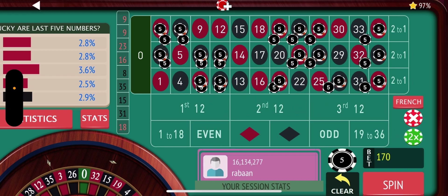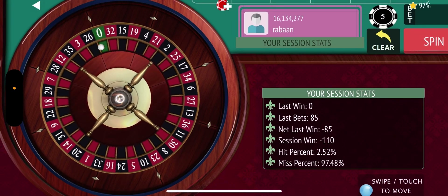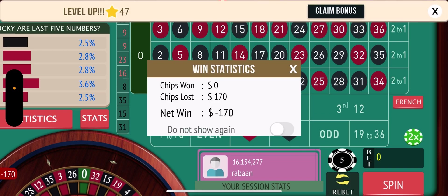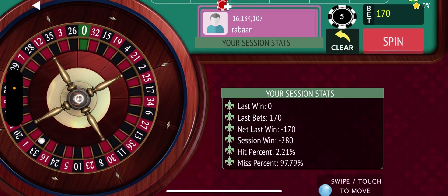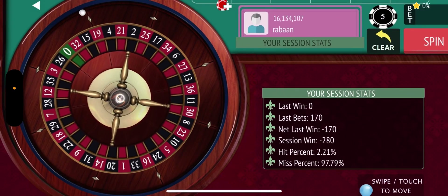So after two losses in a row we are going to Martingale. And the goal here, with an $800 buy-in — which I really wish I could show you a good one — I want to get to a $500 win, just over half ROI — return on investment, sorry. And that was the first loss with the $170, so we will do it again.